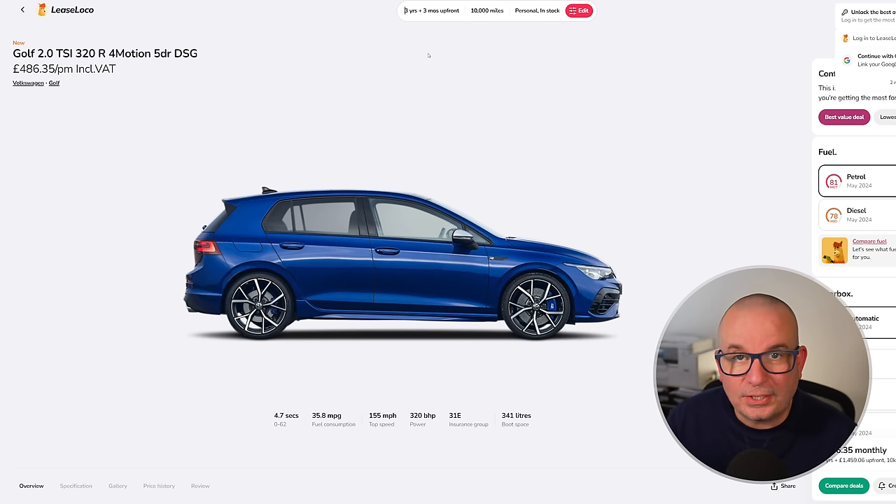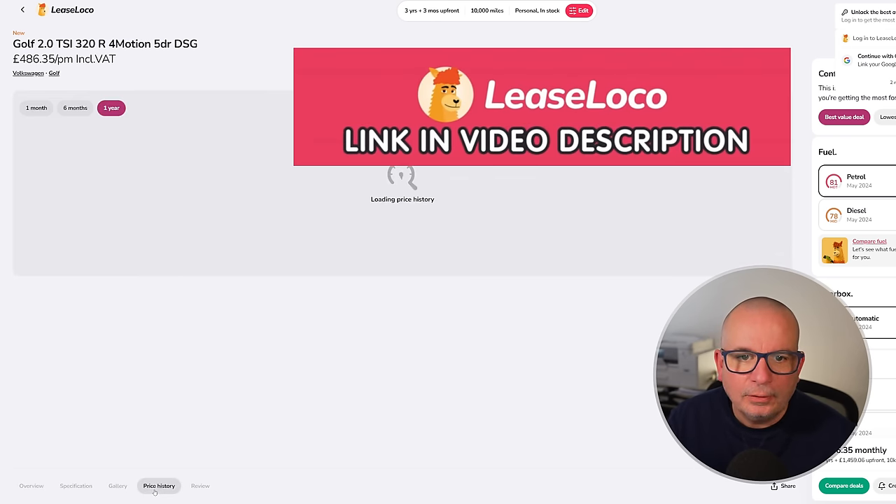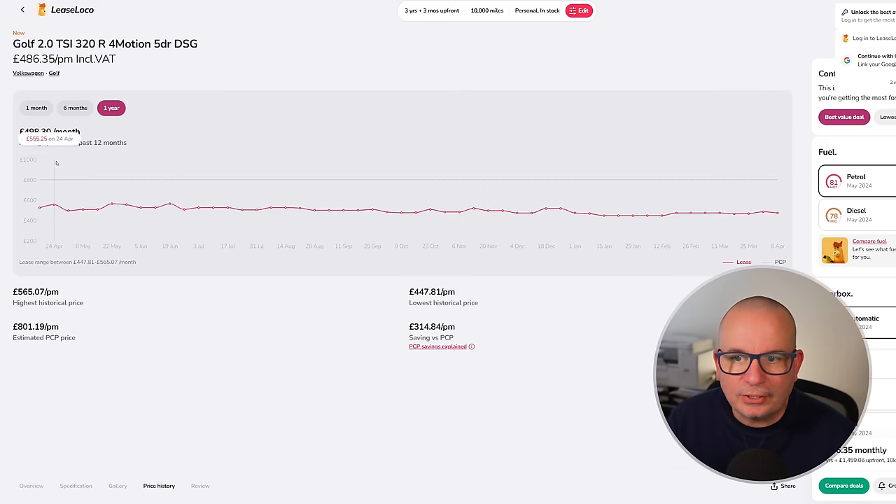Then we've got the Golf R — the 320 brake horsepower Golf R with DSG gearbox. 341 litres of boot space, 0 to 62 in 4.7 seconds, 35 mpg, insurance group 31 — which for that kind of performance is really nothing. The price is good if not amazing: £1,459 up front and £486 a month against an average of £498. It's one of those cars where the lease price is fairly steady.